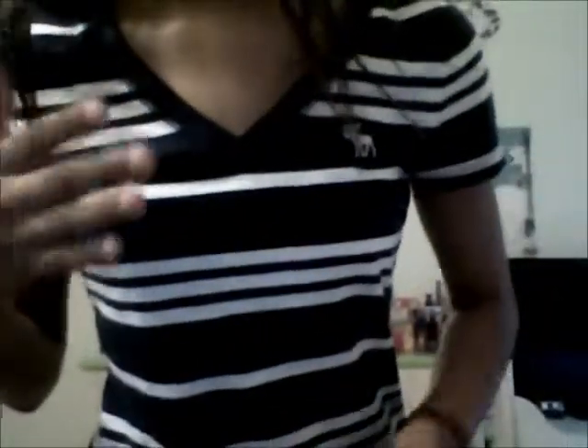For my top, I'm just wearing this Abercrombie top. You guys can see the logo right here. It's just this gray striped shirt with white stripes, as you guys can see.